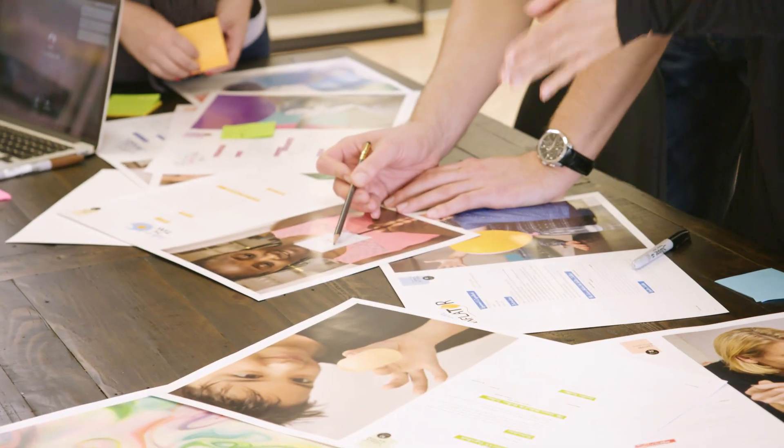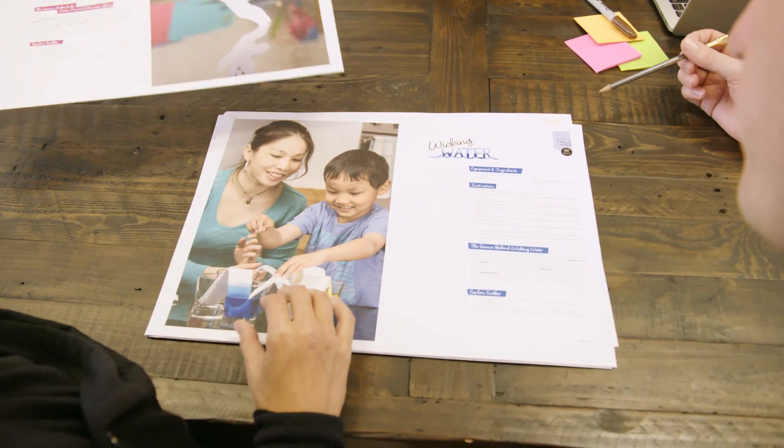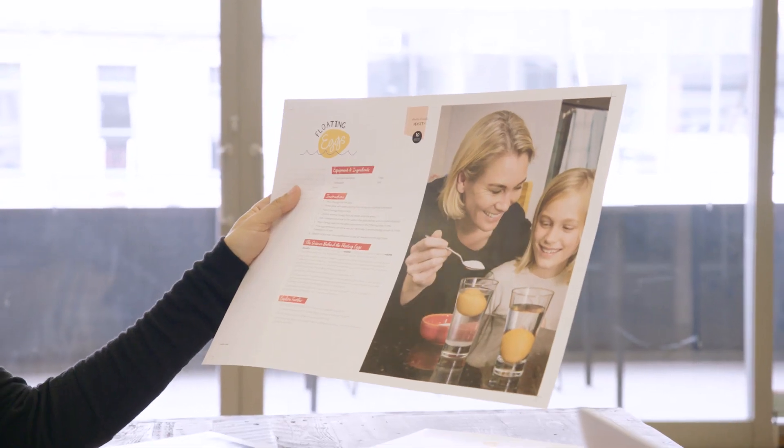The book has already been written, photographed and designed. We're now raising funds to have the books printed. We are self-publishing this book because we believe that science education should be accessible for all. For every book that is sold on our Kickstarter campaign, we'll donate a book to a school, a community group or a family who may not normally have access. So please help us in making this important project a reality. Support the Kitchen Science Cookbook.